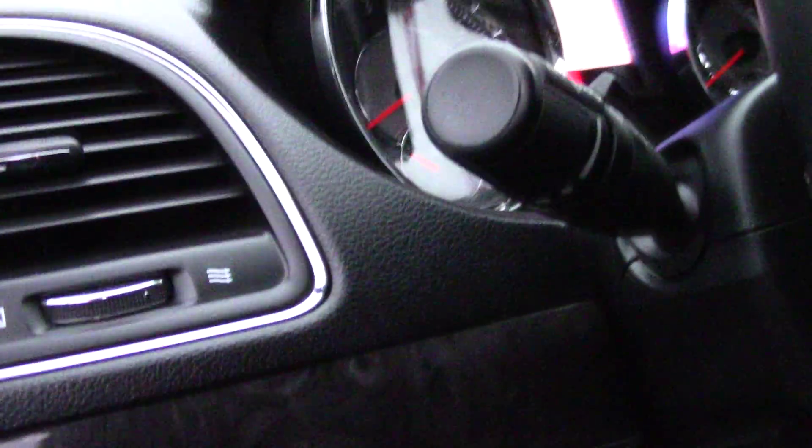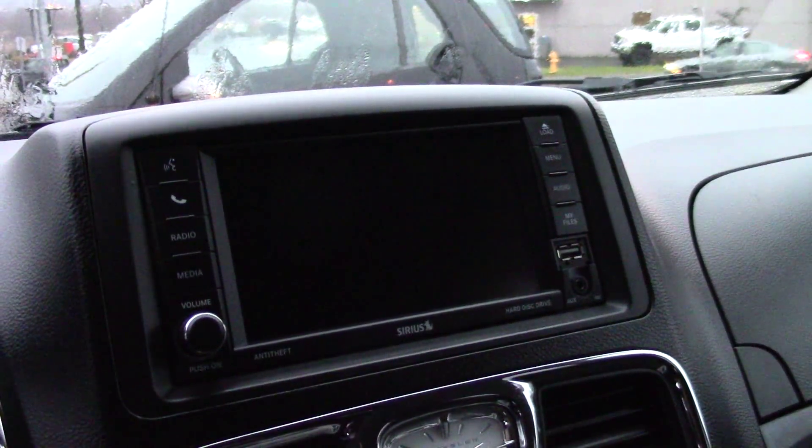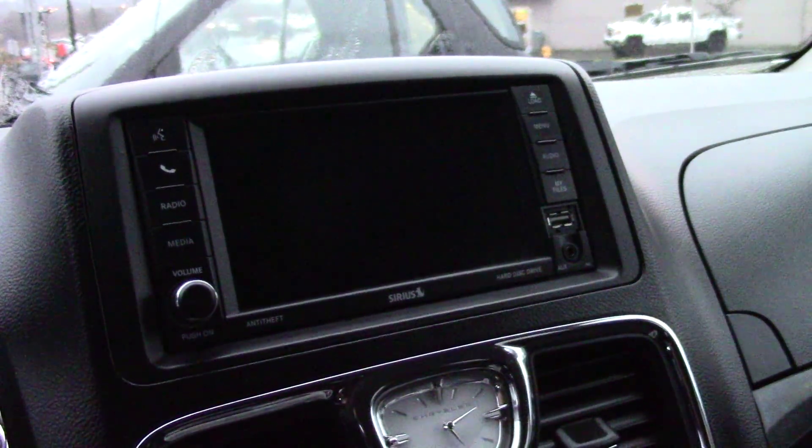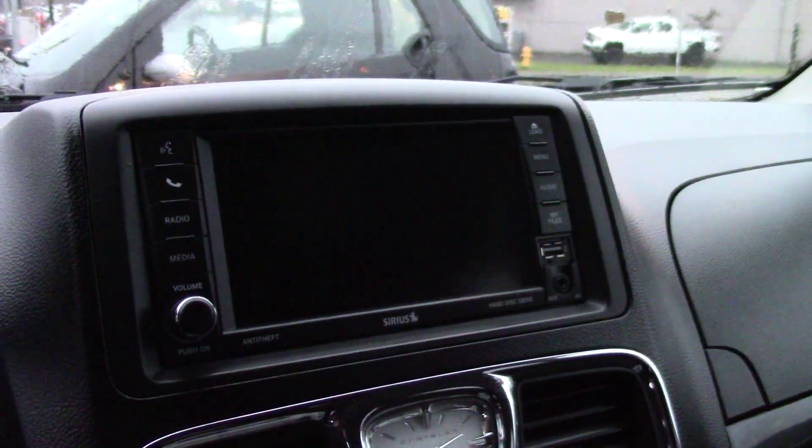Power windows and power mirrors and everything in there as well. You've got your automatic headlights. This one has the nice darker wood trim in it, leather steering wheel, cruise control. Town & Country's come with that nice clock in the center stack there. And then you have your touch screen which gives you all of your Sirius satellite radio, your Bluetooth, all your voice commands and all that kind of stuff. These ones come with the nice console in the middle too, which is an option in these units.